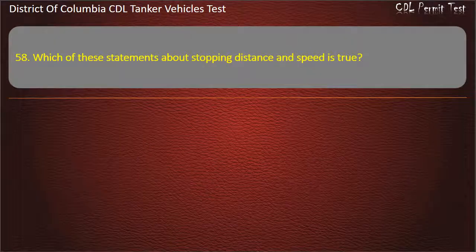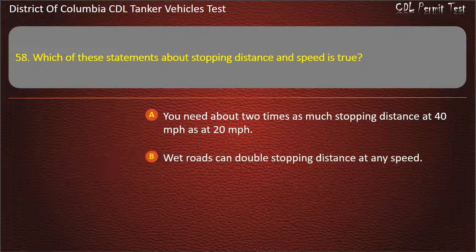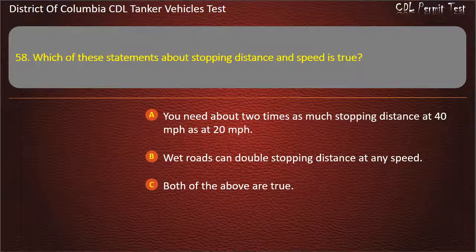Question 58: Which of these statements about stopping distance and speed is true? Options: You need about two times as much stopping distance at 40 mph as at 20 mph; Wet roads can double stopping distance at any speed; Both of the above are true. Answer: Wet roads can double stopping distance at any speed.